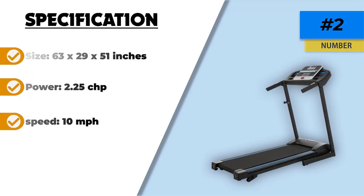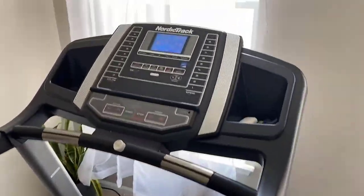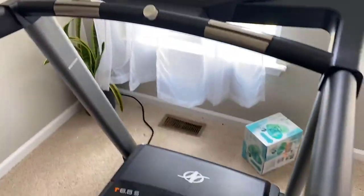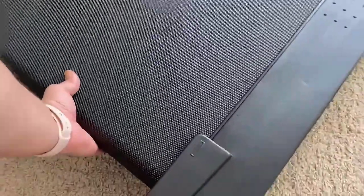Number 1: NordicTrack T Series Treadmills. For runners who know that incline training will not only burn more calories but also target specific muscle groups and promote stronger knees, this is the treadmill for you. Its 2.6 continuous horsepower allows for a constant run while shifting the treadmill's incline without any pause between belt revolutions.